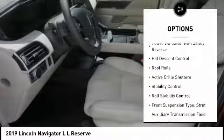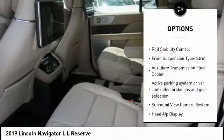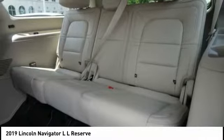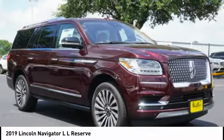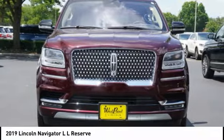electronic driver adjustable suspension, ride control, power windows with safety reverse, hill descent control, roof rails, active grille shutters, stability control, roll stability control, front suspension type strut, and auxiliary transmission fluid cooler.